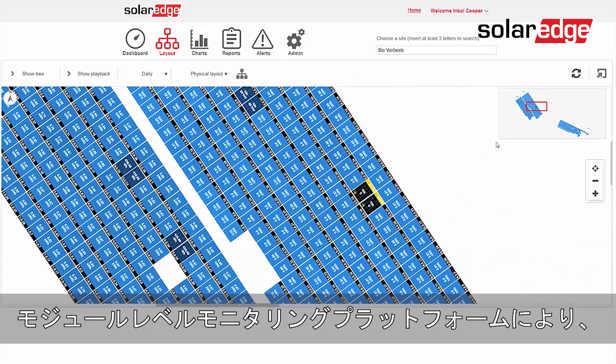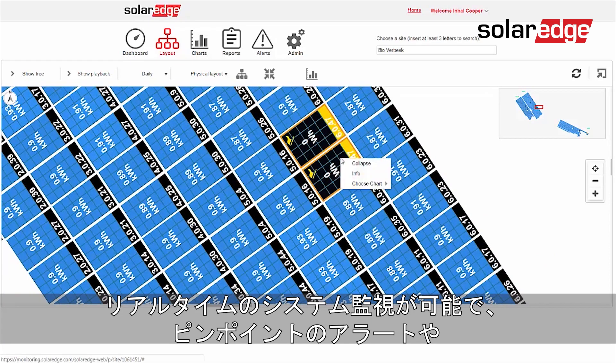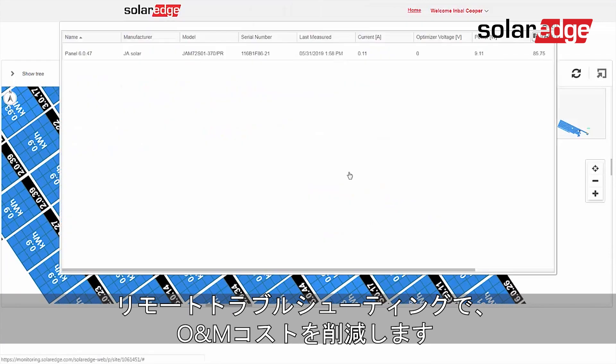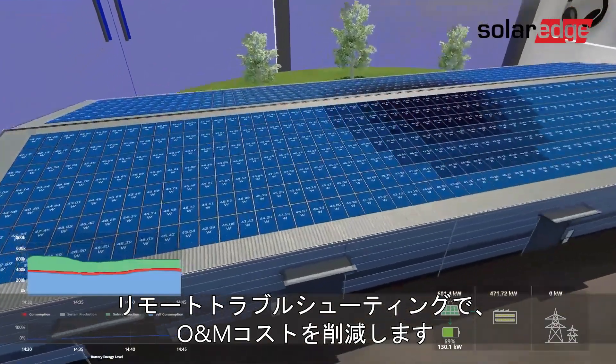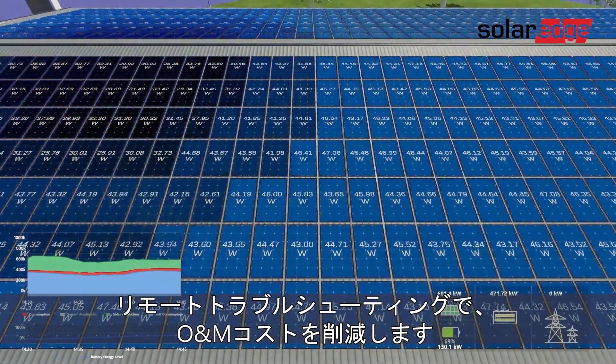System monitoring in real-time is enabled with our module-level monitoring platform, facilitating PV fleet management by pinpointing system alerts and allowing remote troubleshooting to reduce operation and maintenance costs.